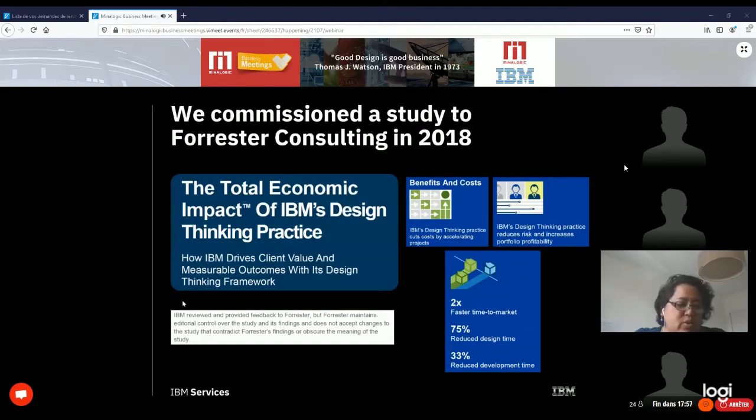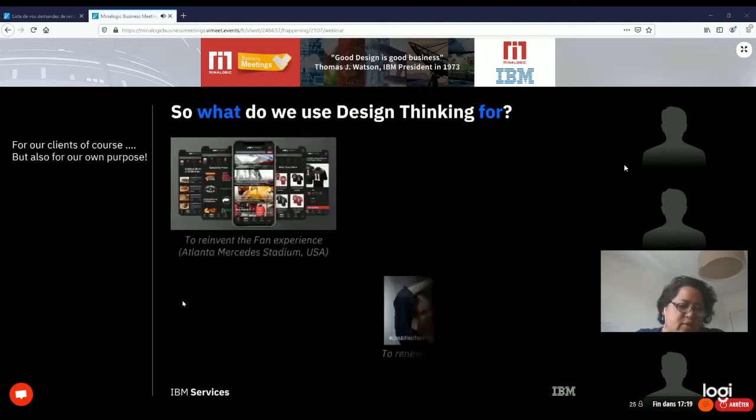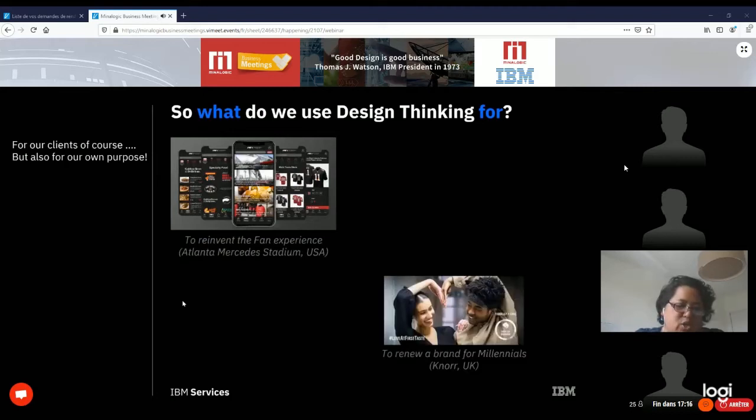So what do we use design thinking for? We use it for our own purposes — progressively redesigning all of our software and services — but also for our clients. For clients, I'll take two types of examples. The first type is clients for whom we designed one innovative and disruptive user experience. For example, in the USA, we reinvented the fan experience for the Mercedes-Benz Stadium in Atlanta.